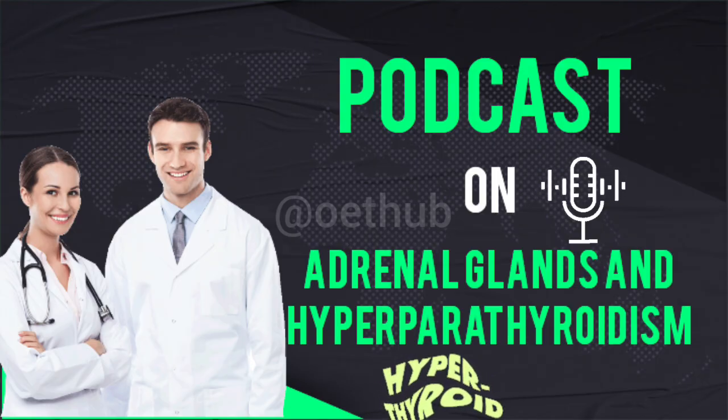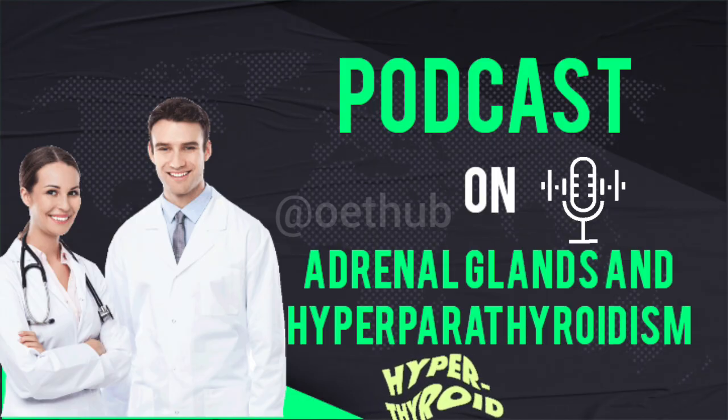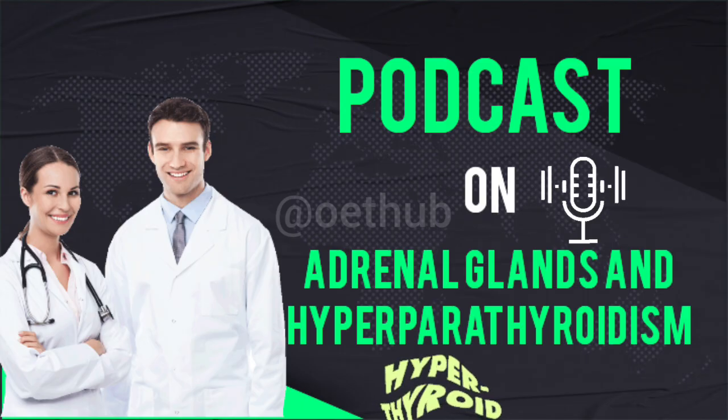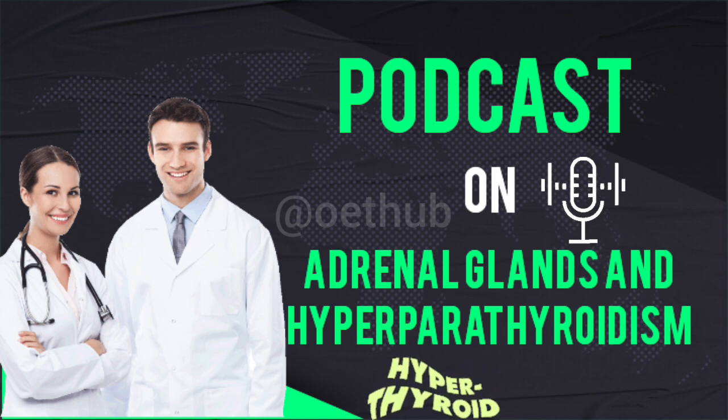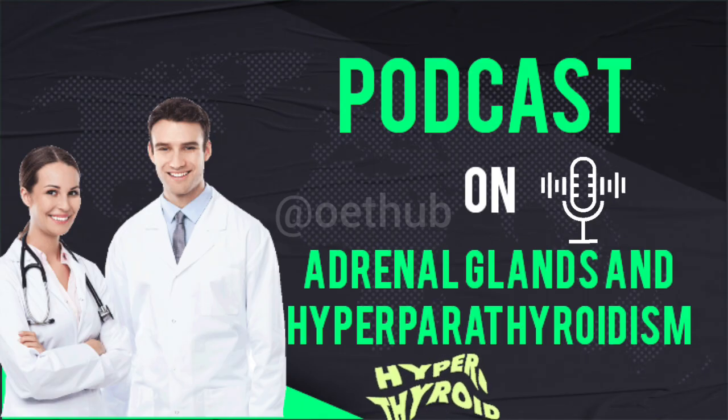Given how severe SHPT can become, the sources discuss parathyroidectomy as a surgical option — a significant step. The primary indication is severe SHPT that is refractory to medical therapy, meaning standard treatments like medications to lower phosphate, active vitamin D supplements, or calcium-sensing receptor agonists are no longer effective and the disease keeps progressing despite them. The sources give very specific criteria, including persistently elevated PTH levels — often more than nine times the upper limit of normal — a clear signal the glands are far beyond regulating calcium properly and are now causing significant harm.